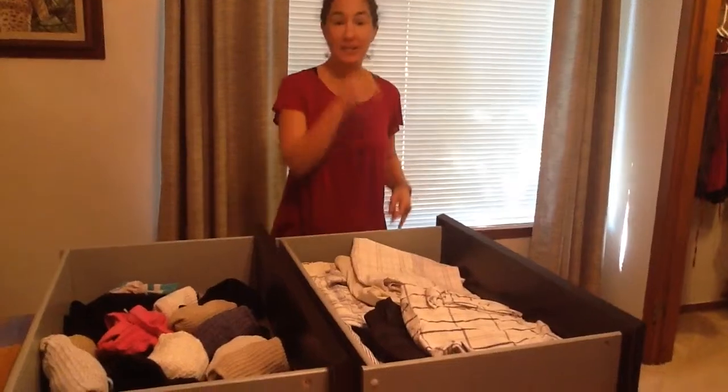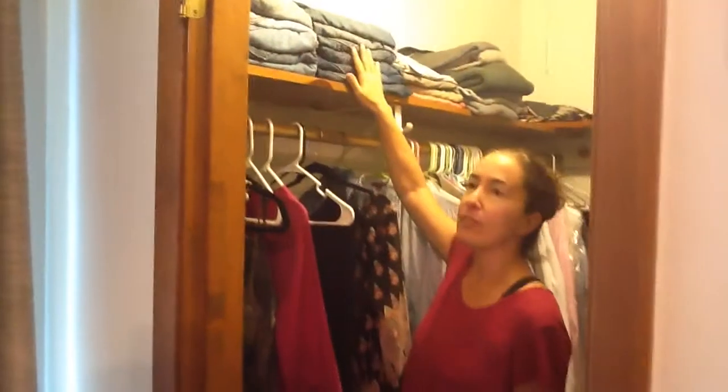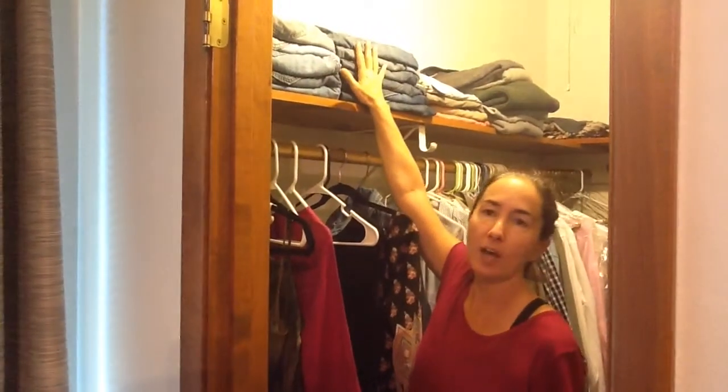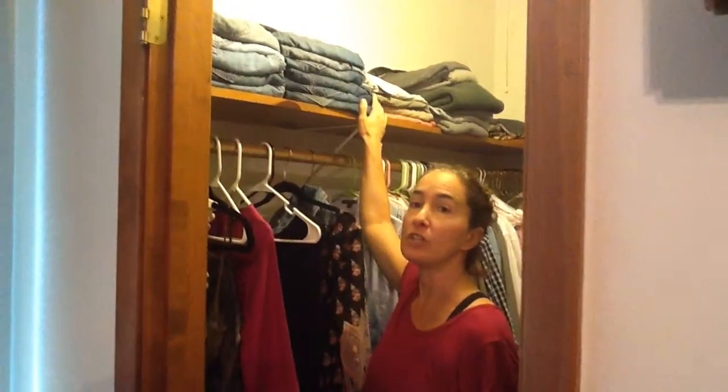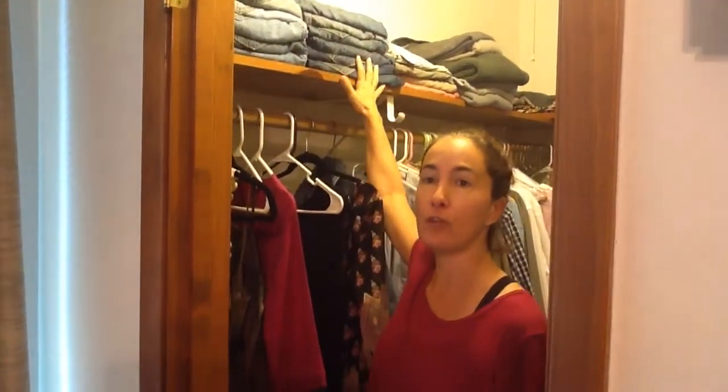I would highly suggest, if you have the opportunity in your closet, to put stuff on shelves. You can pile things nicely — even if they stack up high, you can still see what you have. It'll be much more visual and you're going to get much more use out of the clothing that you own.